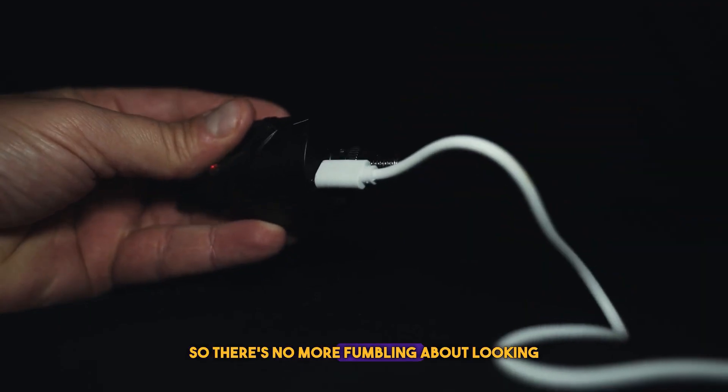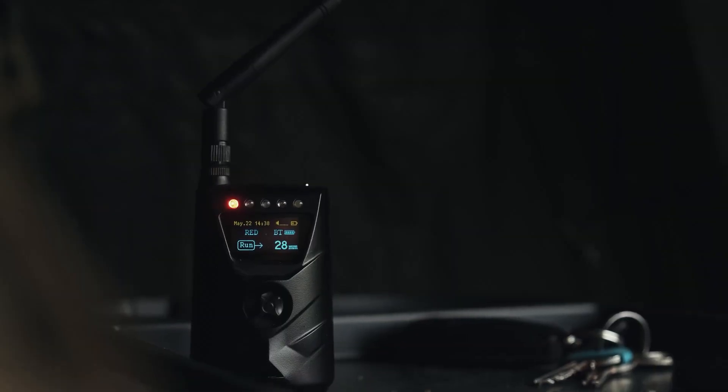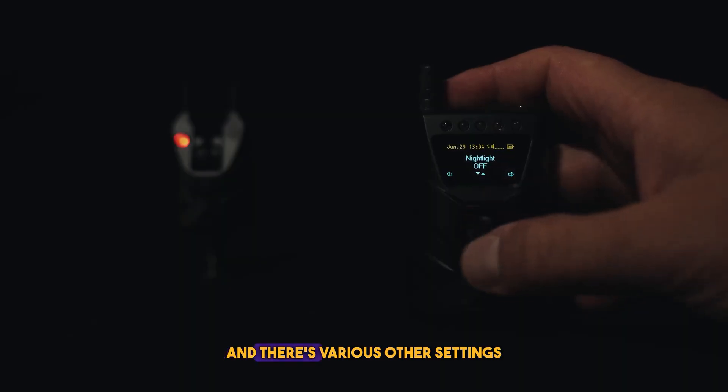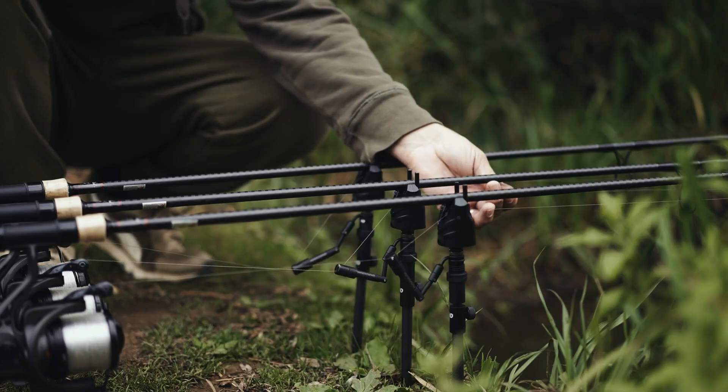With a 100-decibel alarm, even the deepest sleeper won't miss a catch. It doesn't just flash — it commands your attention. The system includes two alarms, a receiver, and a sturdy carrying case for just $127. Whether you're steps from your rod or tucked in your tent, this bite alarm has your back and your fish.